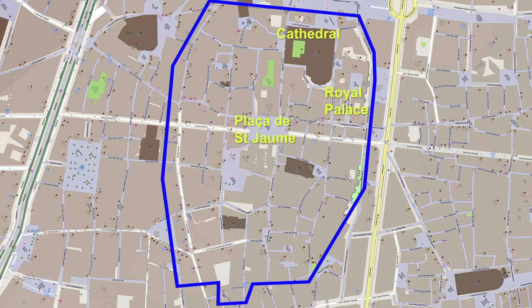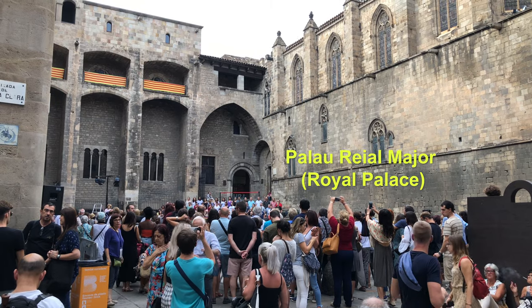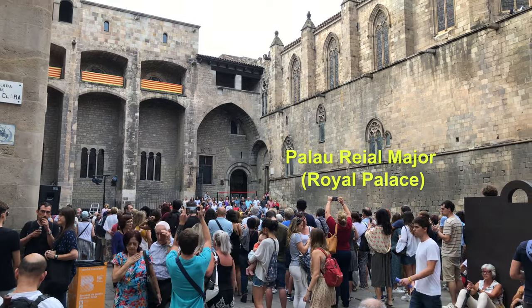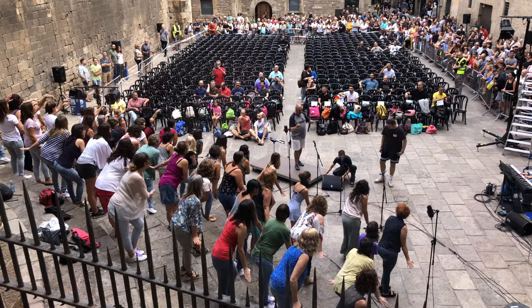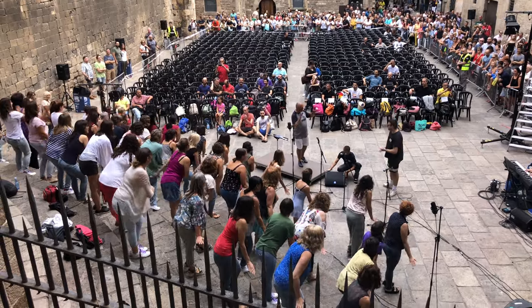Plaza Sanjami is the site of the Roman Forum. Underneath the royal palace is where we find the Roman ruins today. There was a performance in the courtyard going on when we got there — we'll show you a little bit more of that at the end.